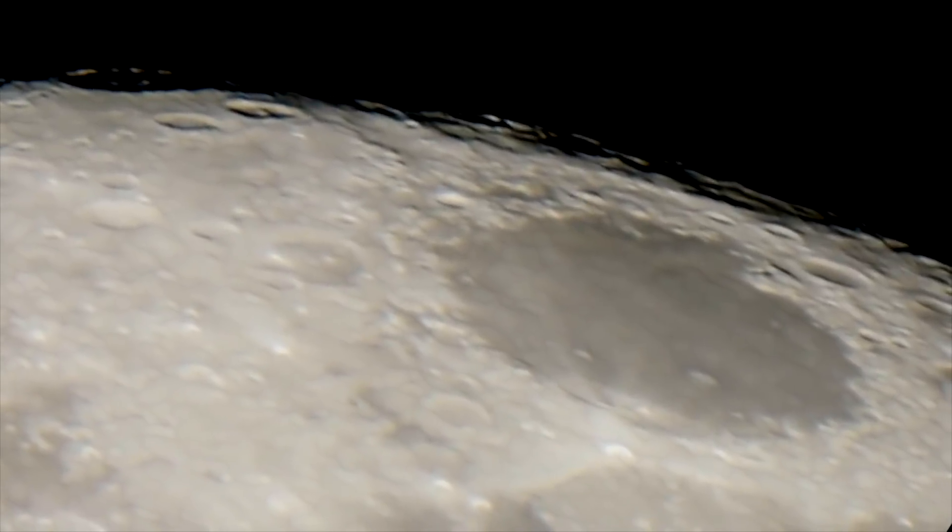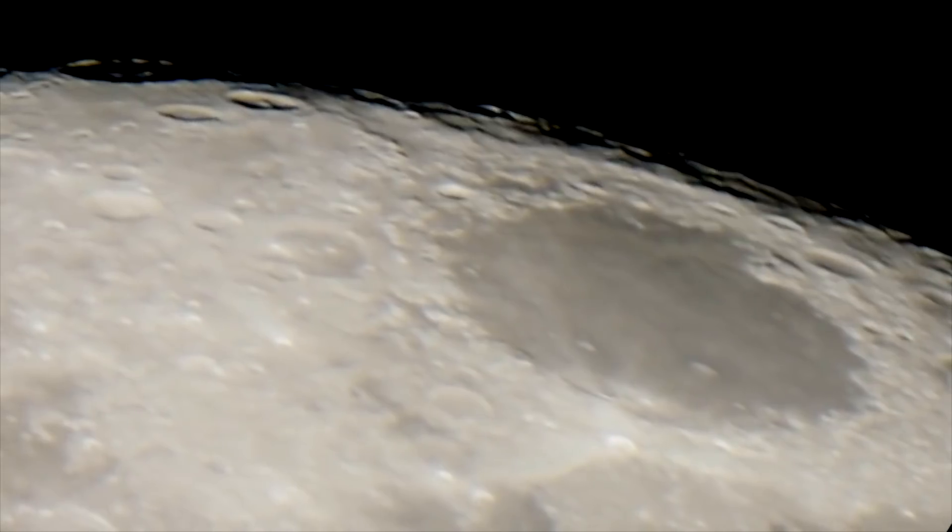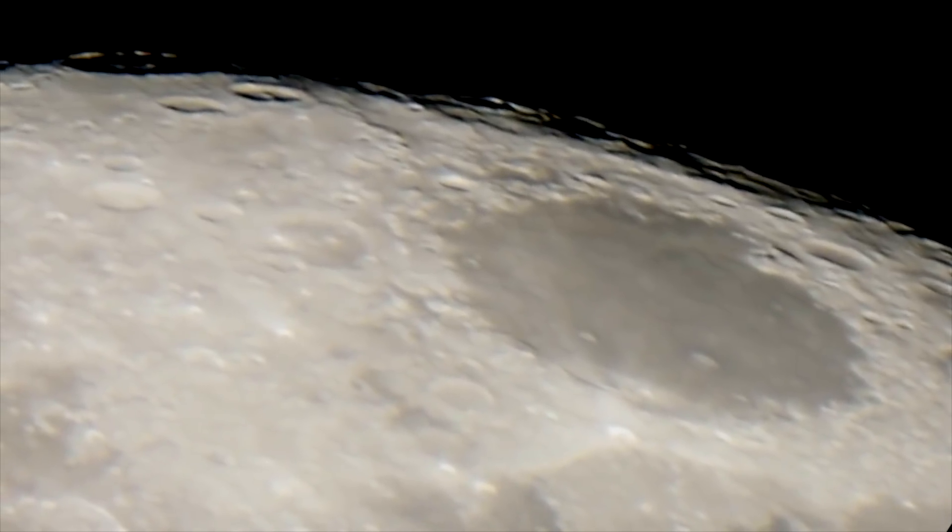This is the surface of the moon with a 14-inch telescope, a CGXL 1400 HD telescope.